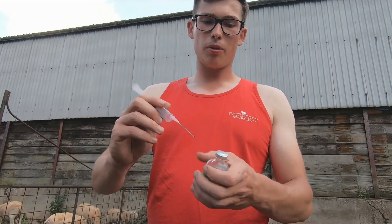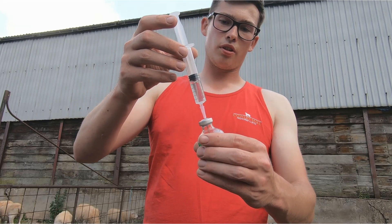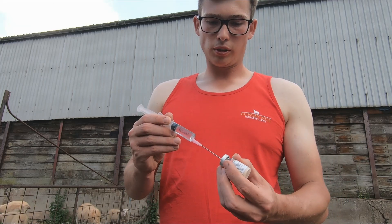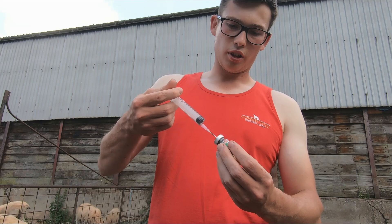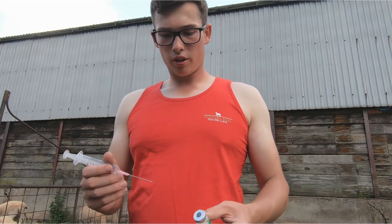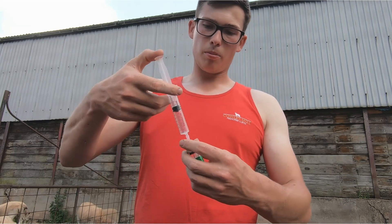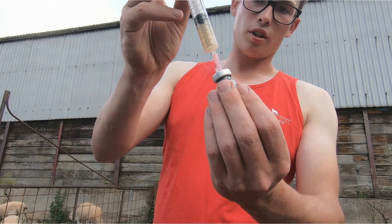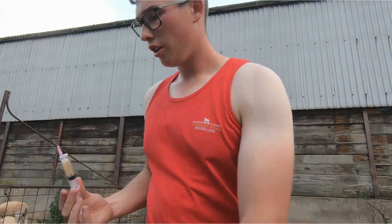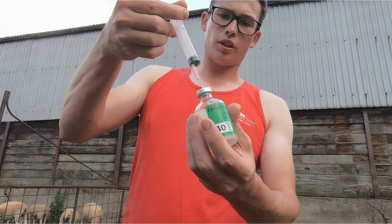First I put some air in the syringe, pop the air into the diluent bottle, which allows the vacuum to suck the diluent up itself. Then I put some of the diluent into the solid vaccine bottle and push the water in. Let the air out and mix it up — so now that solid is liquid. Then put some more air back in the syringe, pop it straight back into the now-liquid vaccine bottle, let the air out and it sucks the vaccine up. That's everything out of that bottle.